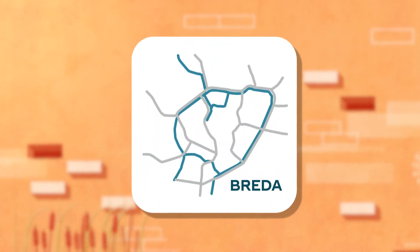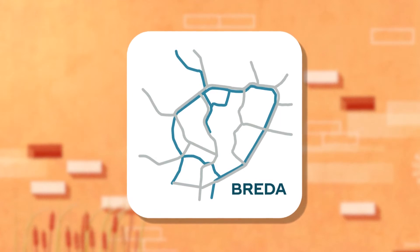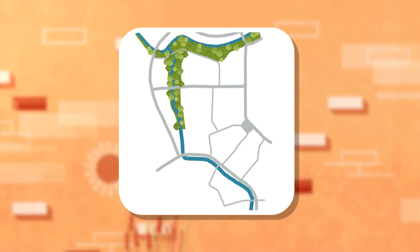The river Mark will flow through Breda again. The canals to the north and south of the city centre are connected to each other, creating a blue-green axis in the city.